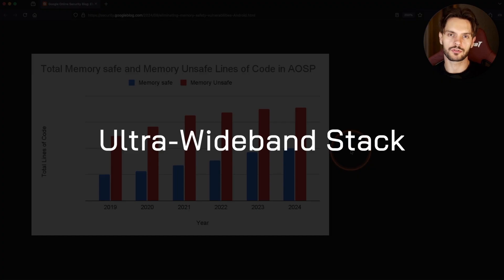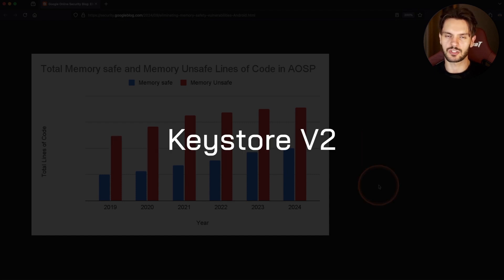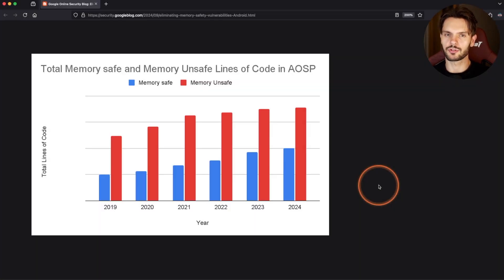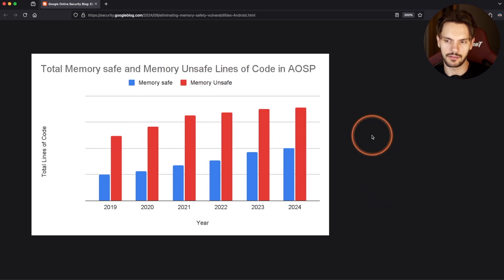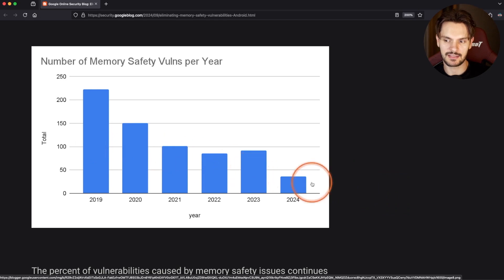For example, the new ultra-wideband stack, which manages file sharing, device pairing, and more, was written in Rust. And the new keystore system, which manages cryptographic keys, was also written in Rust. In general, using Rust for these low-level components makes sense because Rust is a systems language. Notice that the lines of code written in memory-unsafe languages have also increased over this time period. But despite that, the number of memory safety vulnerabilities has drastically decreased, because the Android team deliberately wrote new features in Rust and Kotlin.